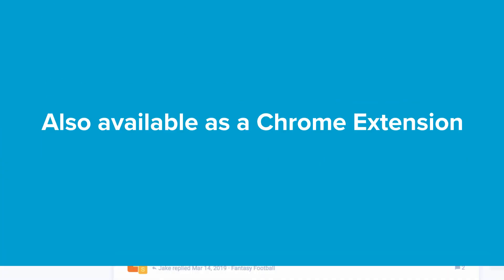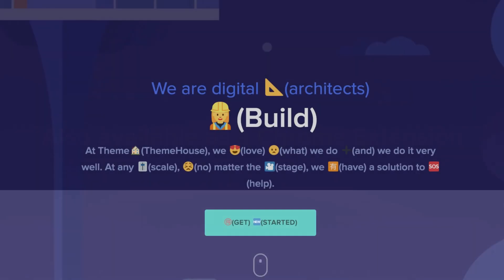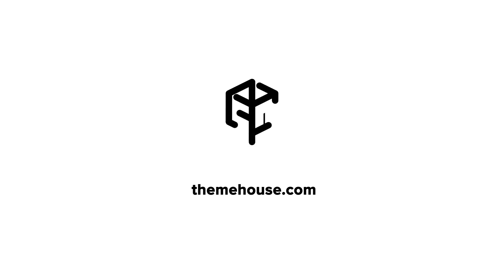Emojify Pro is also available as a Google Chrome extension so you can view your favorite sites the way they were meant to be enjoyed. Get it free on themehouse.com for a limited time only.